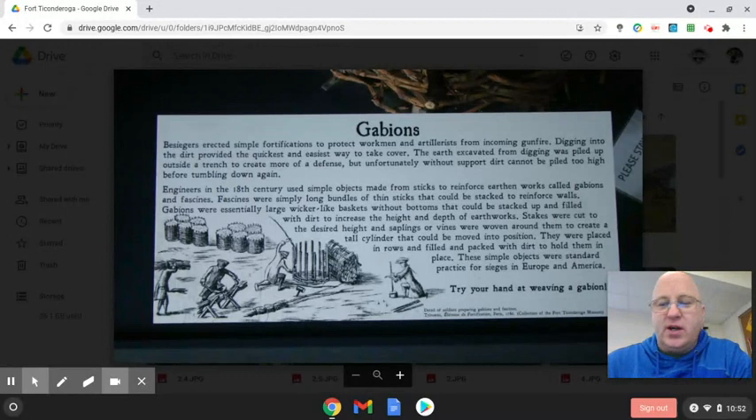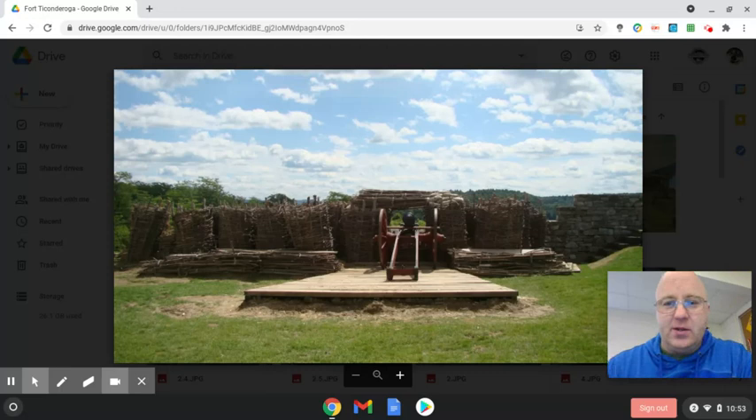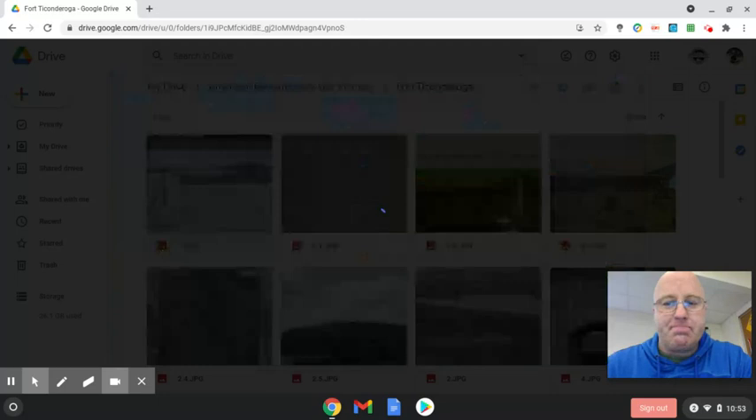A gabion is a fancy French word. You take sticks, put them into a barrel-like shape, weave more sticks in, and then fill that with anything — dirt, grass, anything you could — to fill them up. Then you stack them on top of each other and get a nice wall, and that's called a gabion. Here are some of those gabions — they fill them with dirt and make a nice wall. It's tough for musket balls to go through the dirt. Cannonballs can do a little more destruction, but they're there mostly to protect from gunfire.